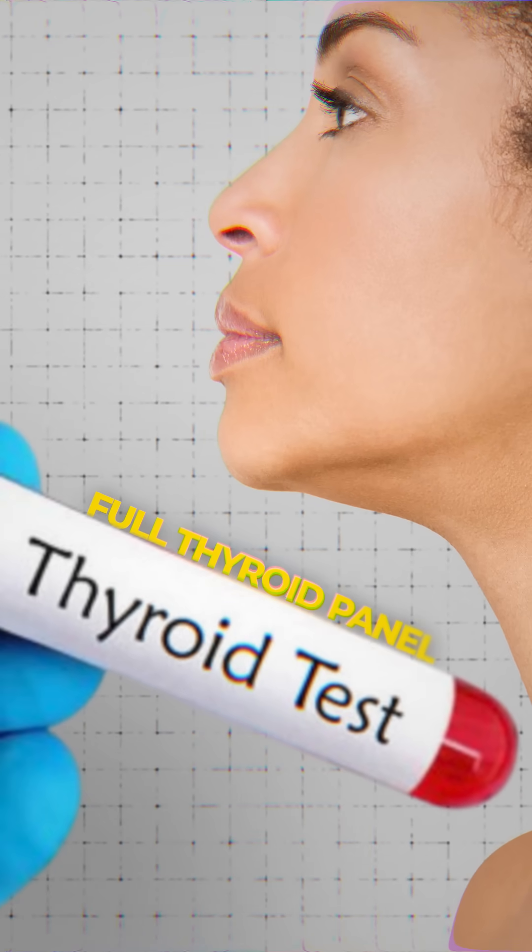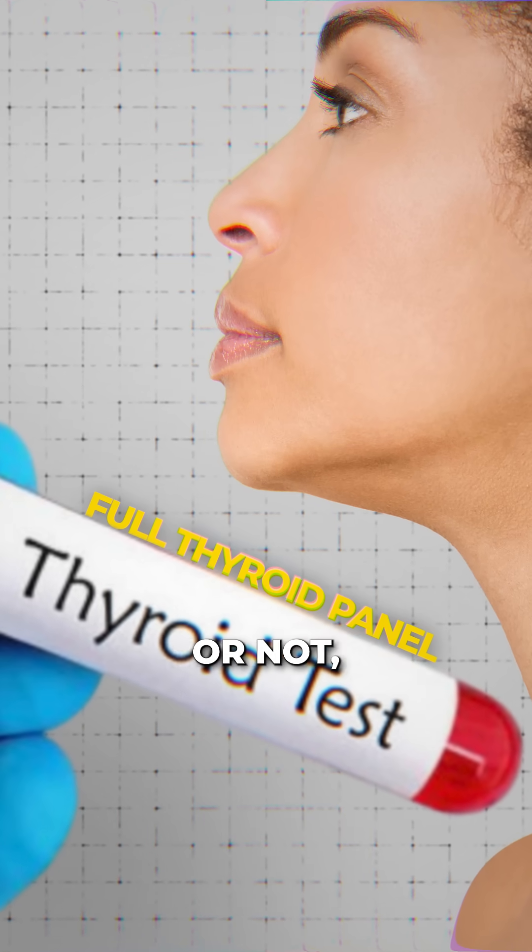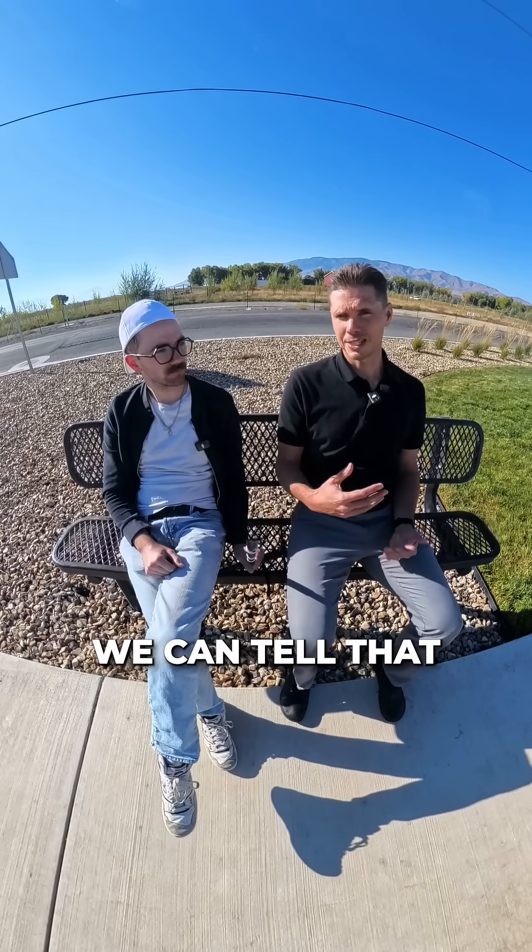We look at things that will give us clues as far as how well your adrenals are working, how well you're absorbing nutrients. We look at a full thyroid panel, including if the immune system is attacking or targeting it, and we can tell through that panel that you're absorbing the thyroid hormone that you are producing.